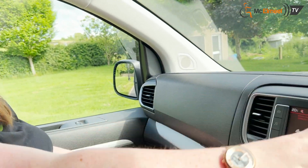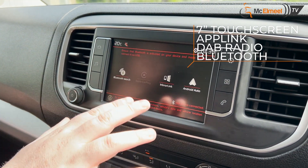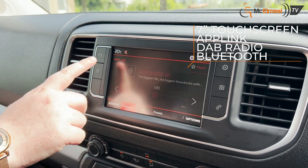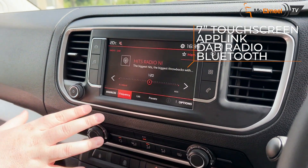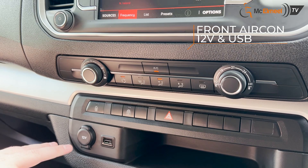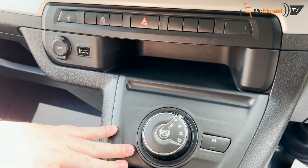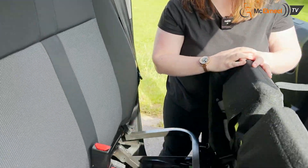Showing off the dash of the vehicle, you have a nice touchscreen with Bluetooth, Android Auto and Apple CarPlay. You also have a DAB radio and Bluetooth connectivity for your phone. Moving down, you also have aircon as standard, a 12-volt plug-in, USB ports, and this is an automatic as well. Don't forget storage underneath the bench.